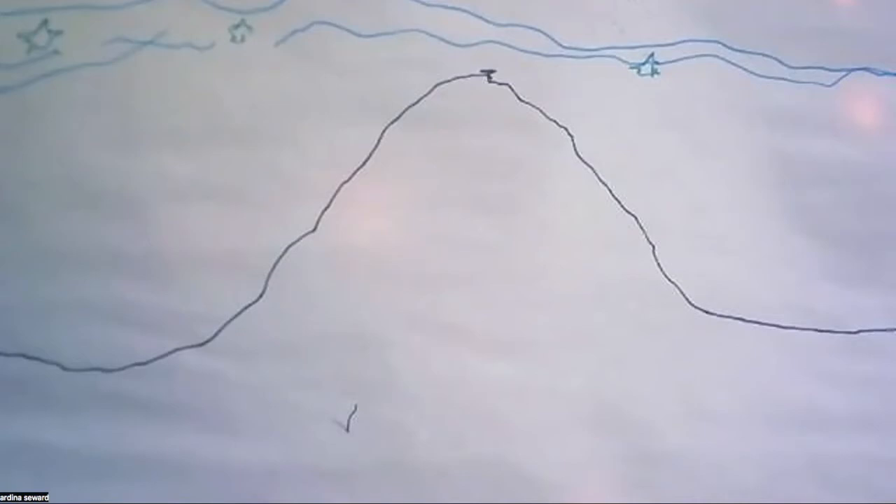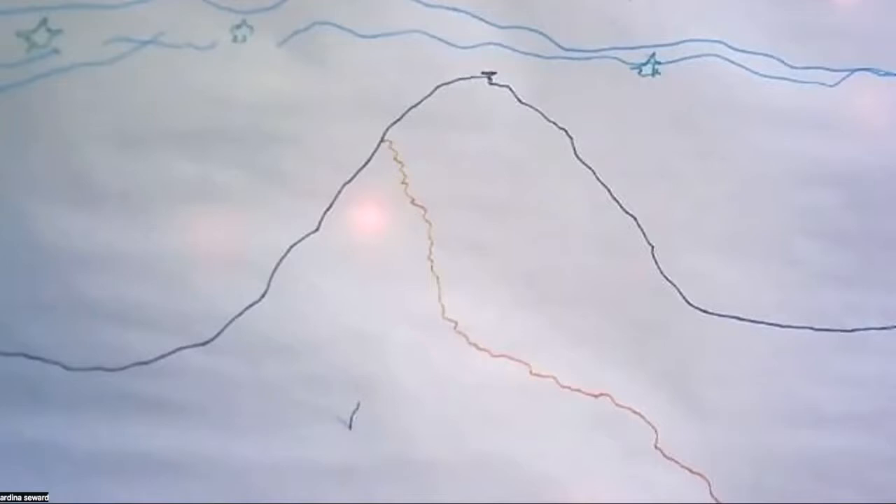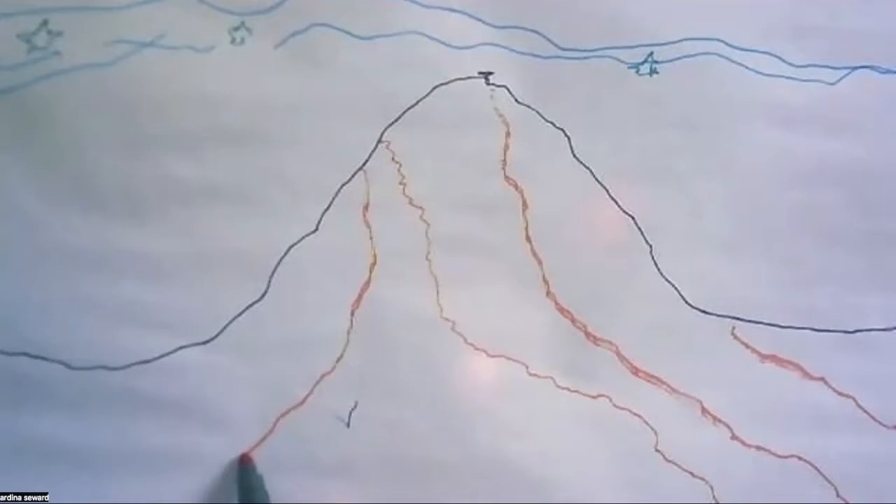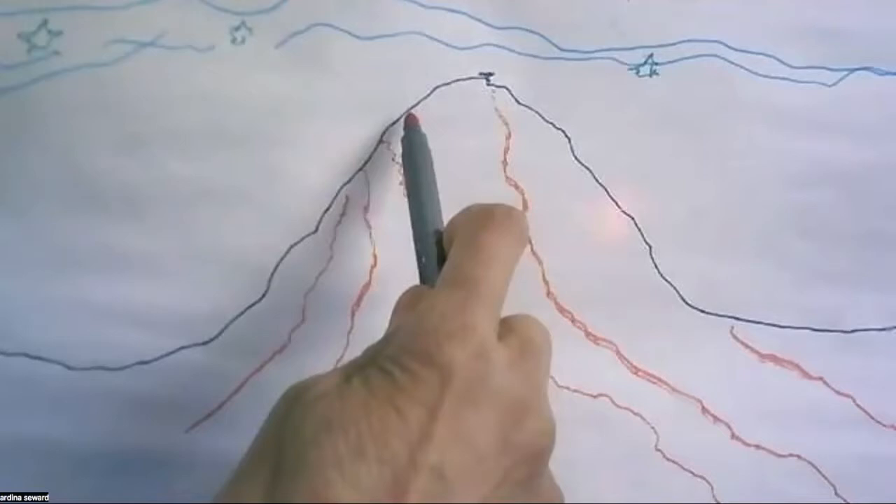The lava flows down like this, and it flows all through the snow. You definitely want to make your lava red because that's the color that it is.